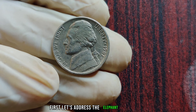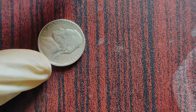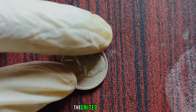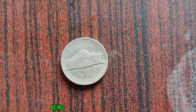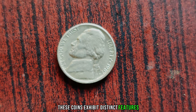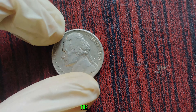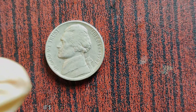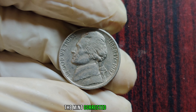What makes the 1987 P Jefferson Nickel so special? It's all about the minting process. In 1987, the United States Mint made a switch in its production techniques, resulting in a limited number of Jefferson Nickels being struck with specific characteristics. These coins exhibit distinct features, including a subtle anomaly on Thomas Jefferson's profile and the absence of a designer's initial on the reverse side. But what truly sets this coin apart is its rarity — it's estimated that only a handful of these 1987 P Jefferson Nickels were ever produced before the mint corrected its process.